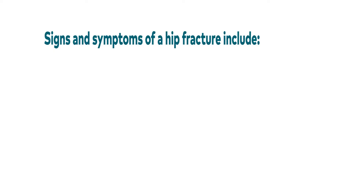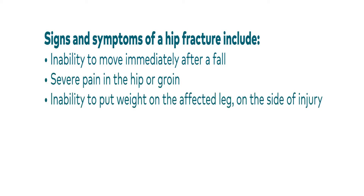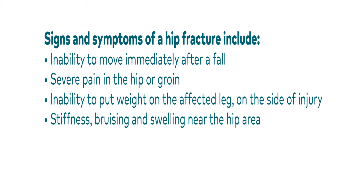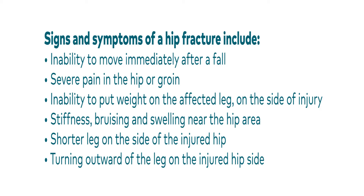Signs and symptoms of a hip fracture include the inability to move immediately after a fall, severe pain in the hip or groin, inability to put weight on the affected leg on the side of injury, stiffness, bruising and swelling near the hip area, shorter leg on the side of the injured hip, and turning outward of the leg on the injured hip side.